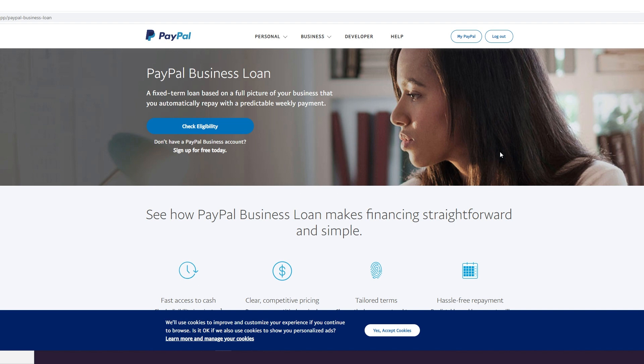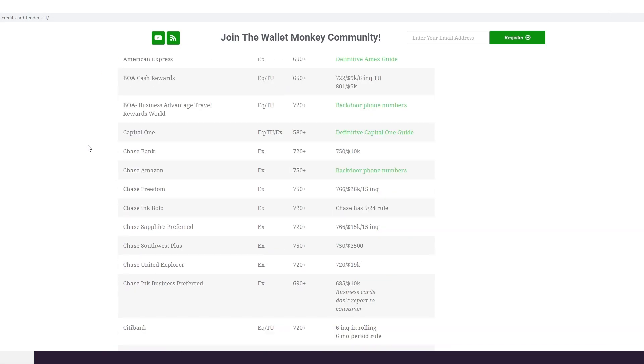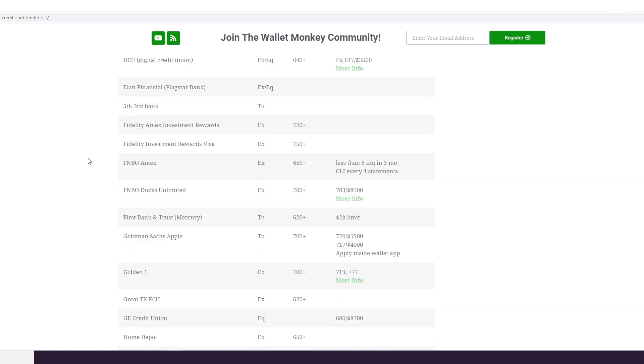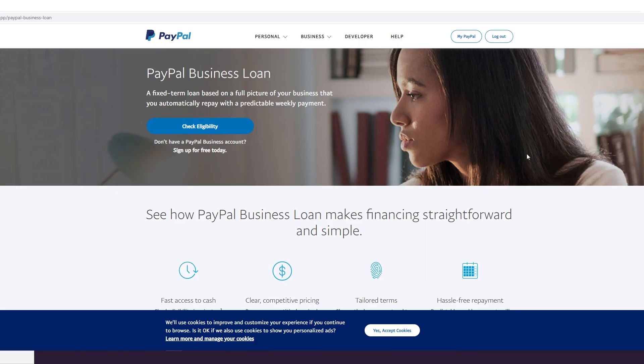Today let's feature and highlight the two offerings from PayPal on the business side: the business loan and the working capital. They are different products with different requirements, but are backed by the same bank — both backed by WebBank. If we head over to walletmonkey.io and look at our master credit lender list, we find that WebBank mostly pulls Experian, 660 plus, and can ask for bank statements.